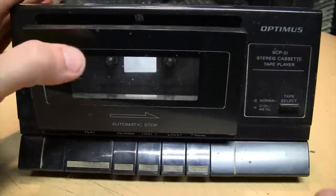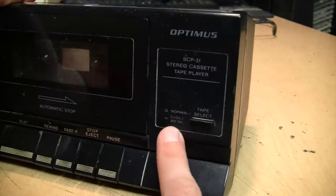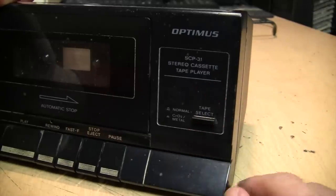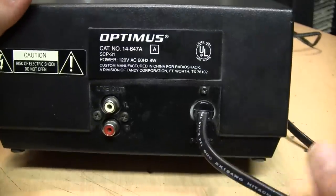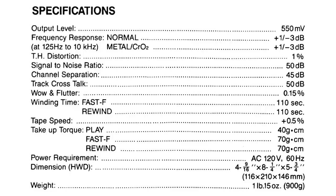It's just the standard piano-key button playback-only deck. It does have soft eject, which is nice, and a switch to select normal and chrome or metal playback equalization, although it does not have Dolby noise reduction. On the back the only things besides the sticker are the audio output and the power cord. Yes, it was made in China. The specifications for the SCP-31 aren't particularly impressive, but at least the wow and flutter is a reasonable 0.15%.